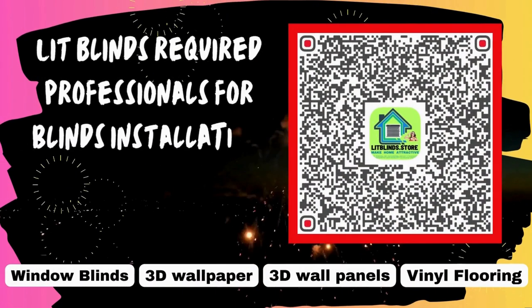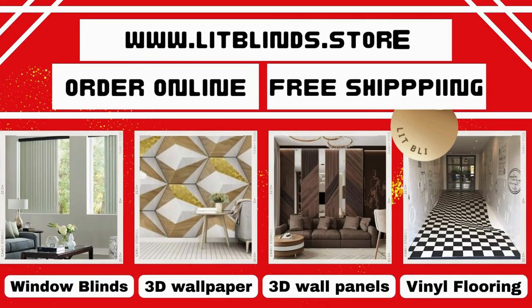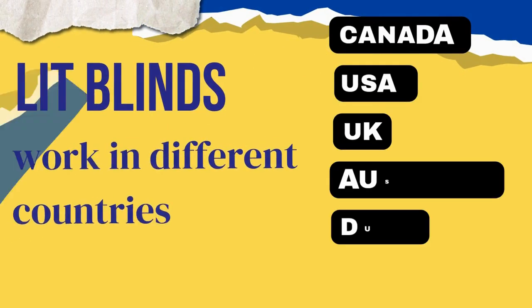Lit Blinds requires professionals for blinds installation. Contact us to become our partner. Order online with free shipping — Lit Blinds works in different countries.